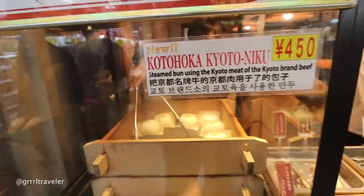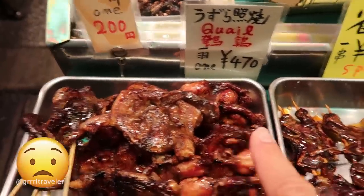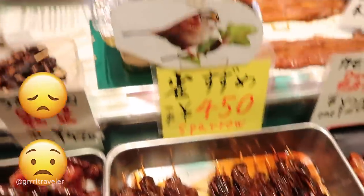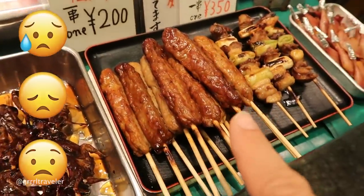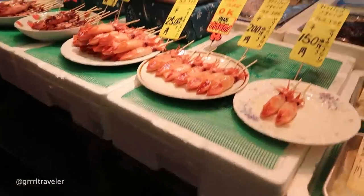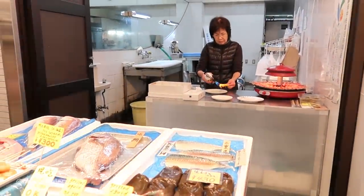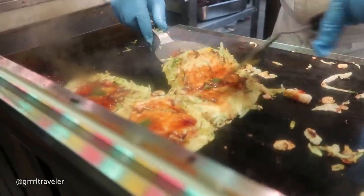This is Kyoto meat — so you have quail, sparrow, duck, and eel. This one here you can pick the squid and she will grill it for you right there. Oh, this is the Kyoto okonomiyaki — they fold it over like a crepe or like a taco.